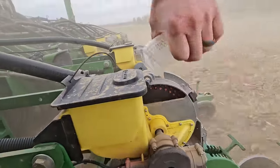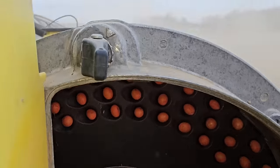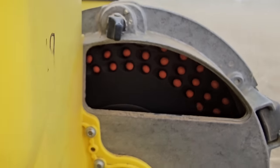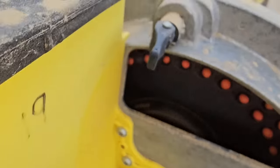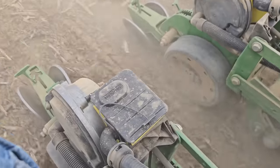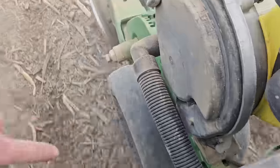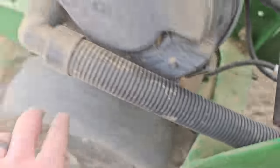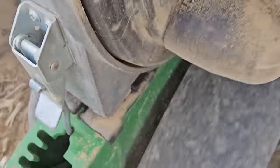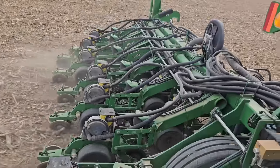The bean plates have three rows and those seeds are getting held out there with the vacuum. As it goes around, eventually the vacuum gets cut off and they fall off, then fall down the C-tube into the ground. You can't see very good down between the openers there, but there's our no-till coulter. Our seed discs are down there opening the slot up, the gauge wheels hold the unit up to the proper depth, and then the seed falls down in there. The closing wheels then pinch the dirt back in on top of it. Pretty cool — and it works.